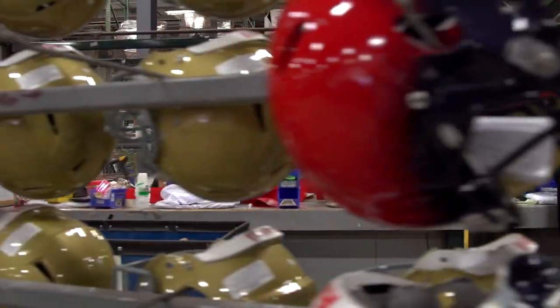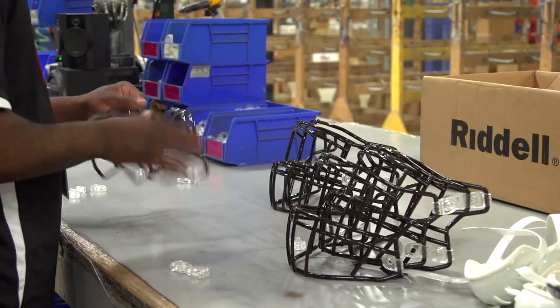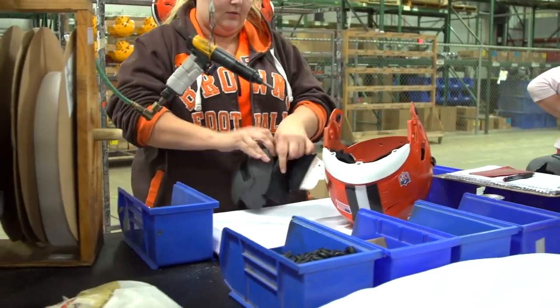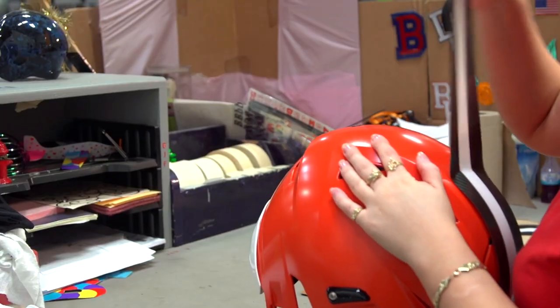Every helmet is completely customizable. The customer, whether it's the Browns or a high school, specifies the face guard they want on it, the type of chin strap, the size, the color combination, and special fitting requirements for players. All of that can be ordered on a custom basis in a football helmet.